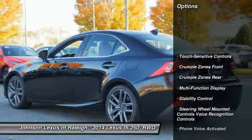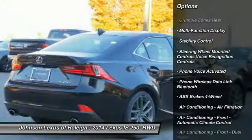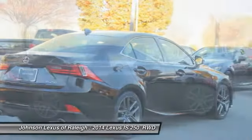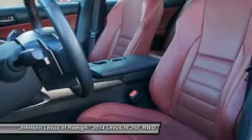Stability control, traction control, power steering, cruise control, child safety locks, clock, compass, power door locks, power brakes, fog lights. Take this vehicle for a spin and see why so many shoppers are now proud owners.